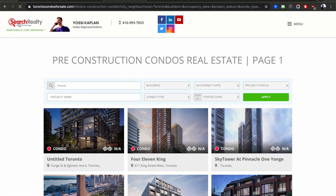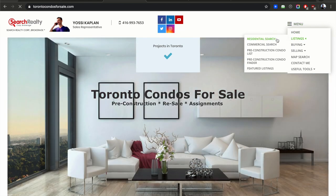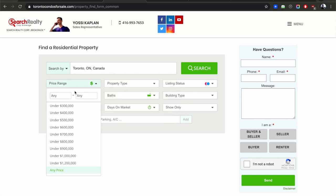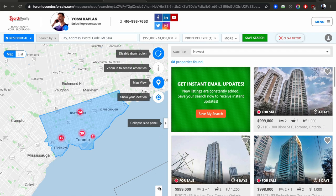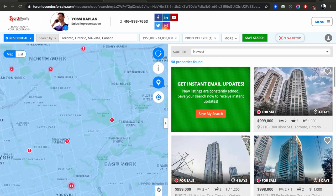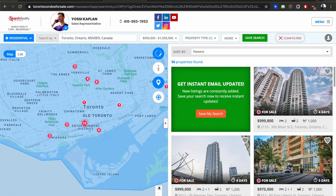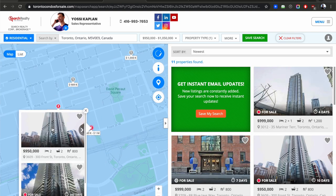I want to switch to torontocondosforsale.com and show you this interface. Go to menu, listing, residential search. Put Toronto, set the price range, tick condo, untick rent, and search. The system may ask you to log in after you've used a few searches — that's fine. This interface actually shows you square footage right away, so you can quickly figure out which unit gives you the most square footage for the price.